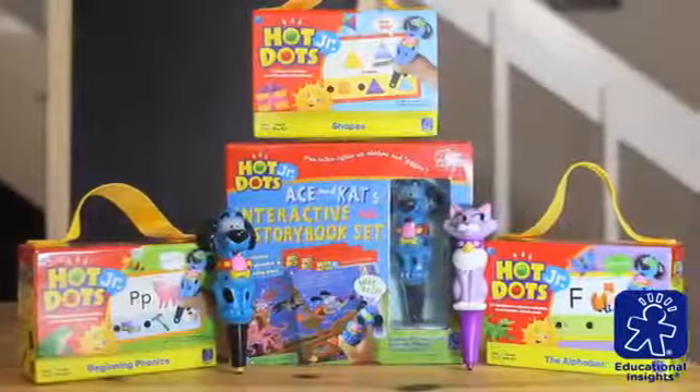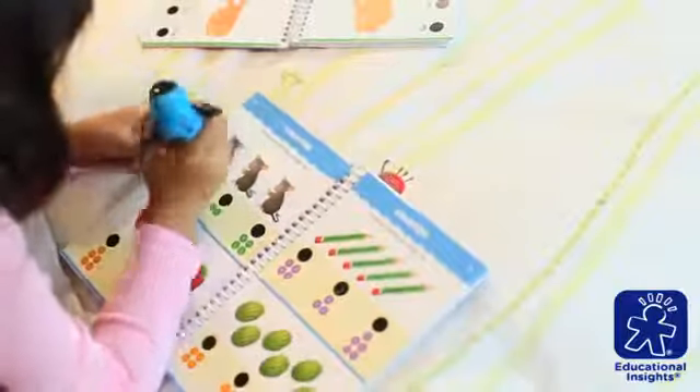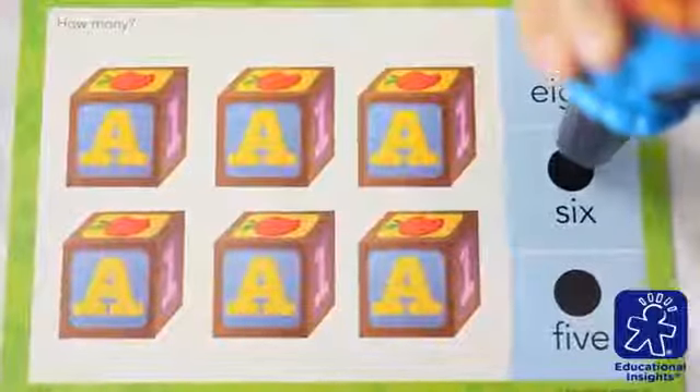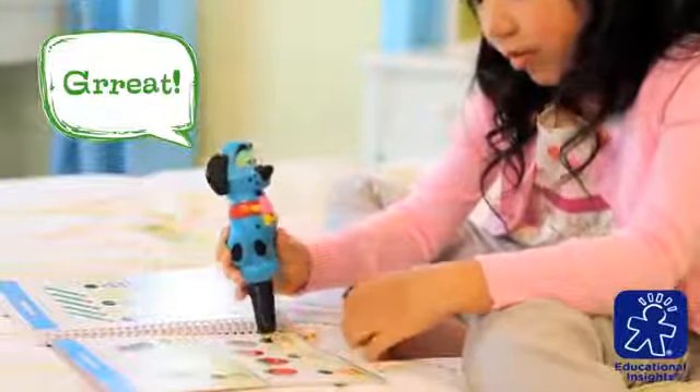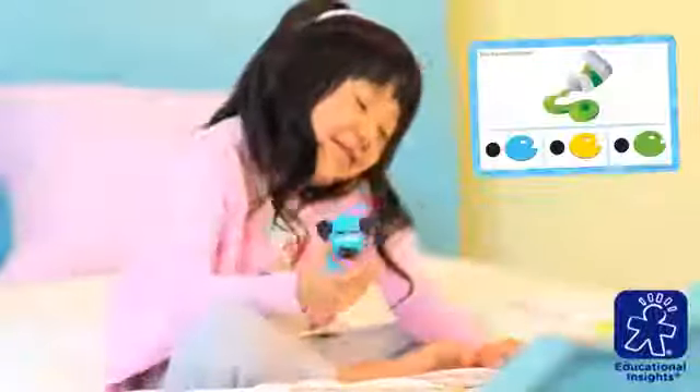Hot Dots covers every grade level from preschool to third grade. For preschoolers, our dog and cat pens turn learning into an adventure. Ace and Cat help kids learn shapes, colors, letters, numbers, phonics, and more.